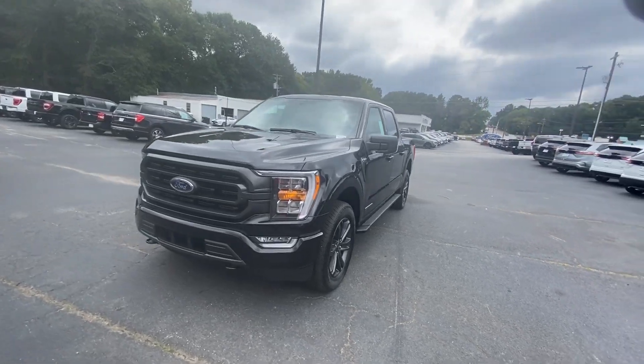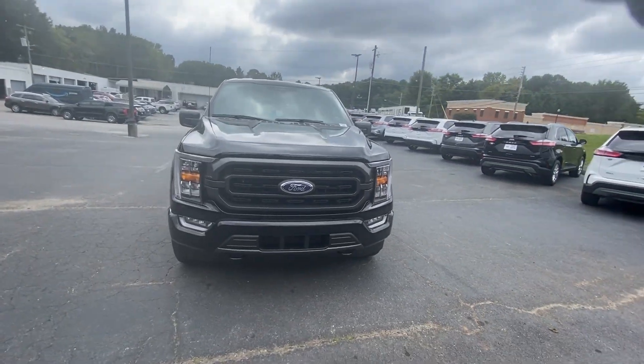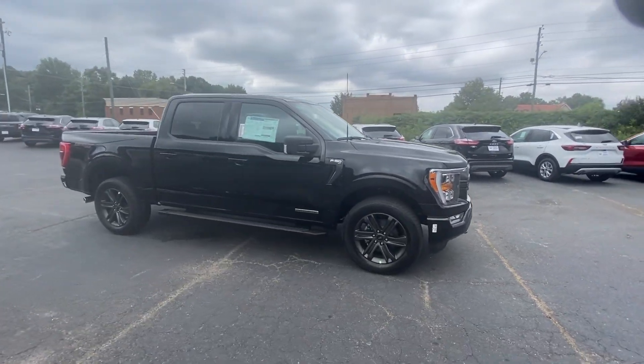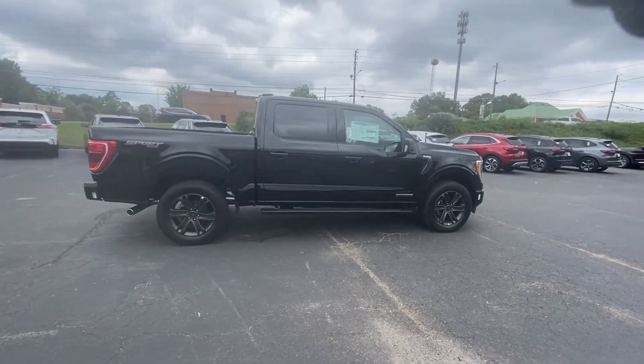Look no further than the 2023 Ford F-150. Enjoy a new level of ease and confidence, whether at work or play, when you're in this F-150.